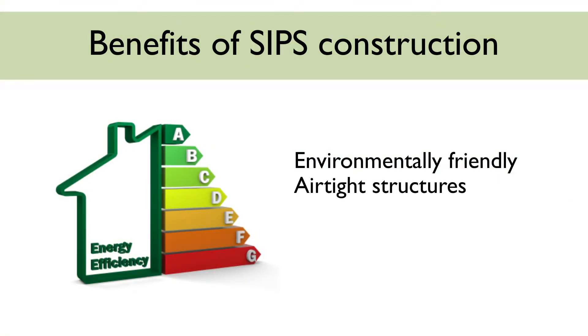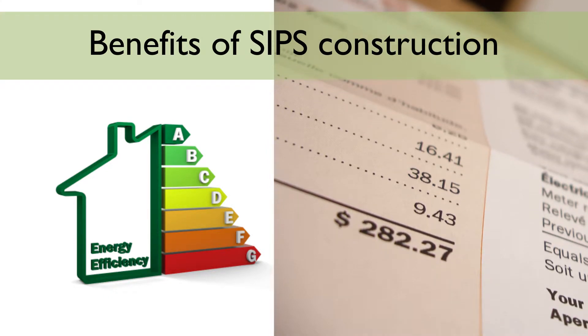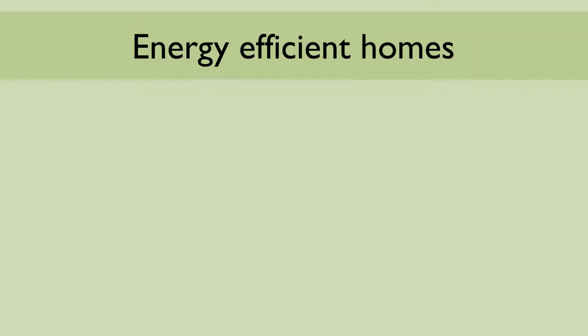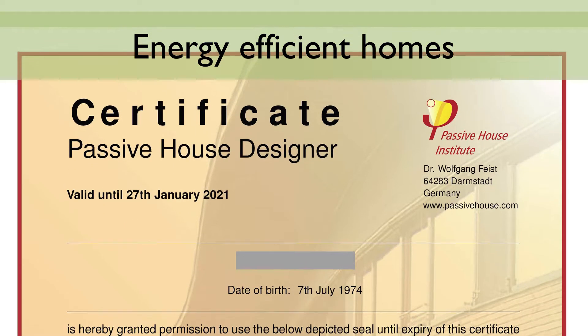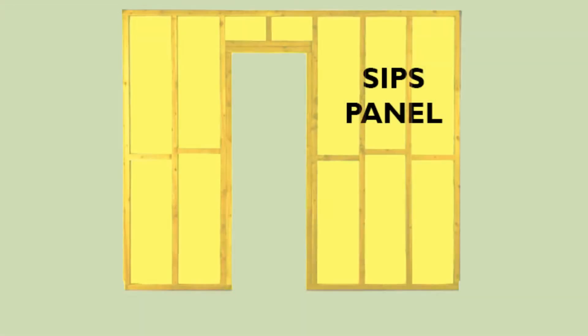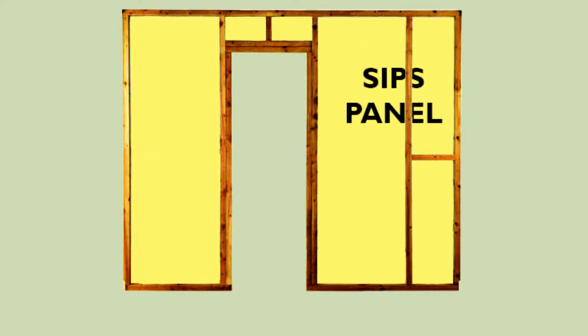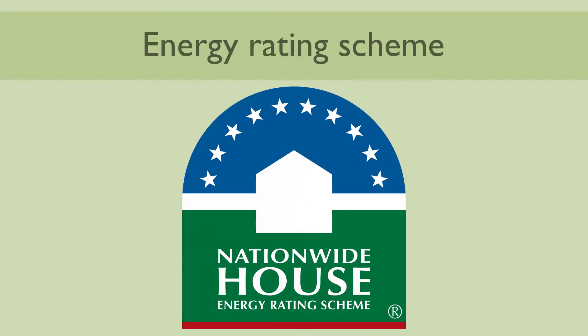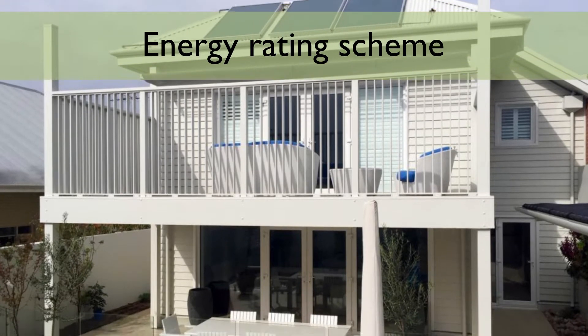Creating airtight structures is paramount to reducing energy bills, and SIPs are excellent at this. Another key aspect of energy-efficient homes is the reduction of repeated cold bridging, needed when striving for passive house certification. As the panels are larger than in timber frame construction, the spacing of structural timber goes from 600 millimetre centres to 1,200 millimetre centres, dramatically reducing the amount of timber battens and thus giving more insulation. The House Energy Rating Scheme in Australia is looking for increased energy efficiency in buildings, and SIPs is an excellent building system for this purpose.